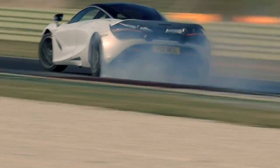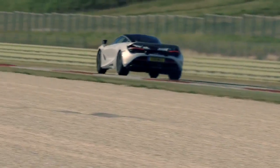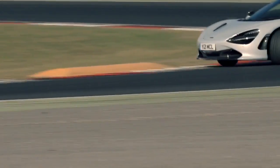And from rocket fast to lots of pocket cash — this ride will run you over three hundred forty thousand dollars.